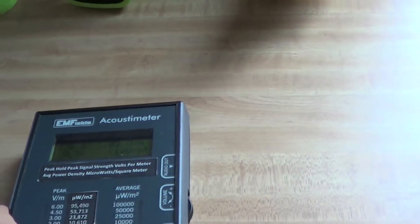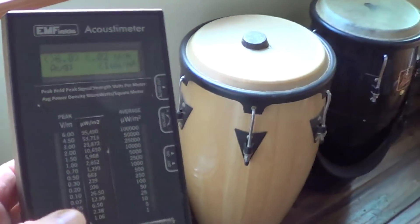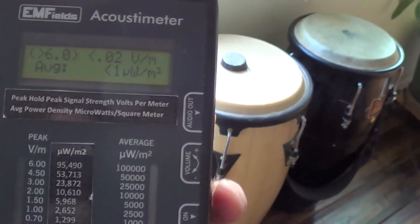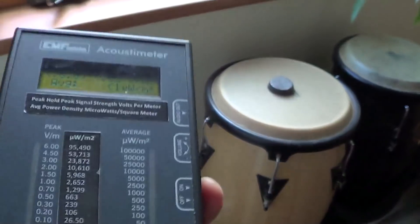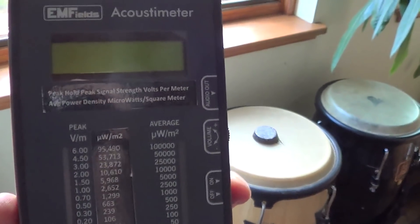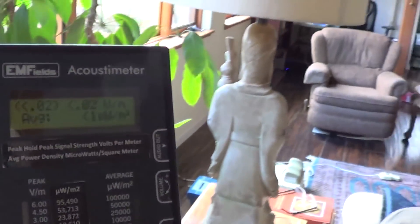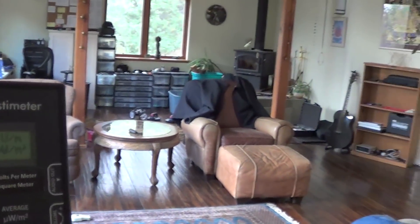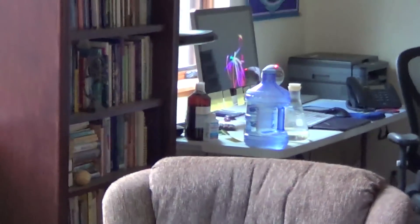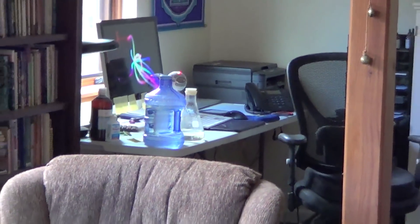Here is our acoustometer and there's absolutely no radiation in this house at all — no wireless radiation. It is turned on. No wireless internet, no wireless printer. Everything is hardwired.